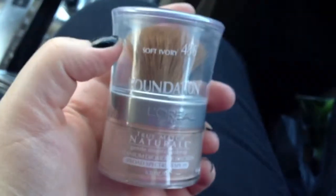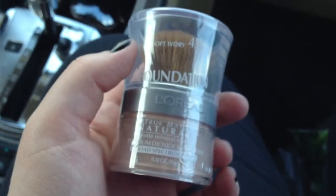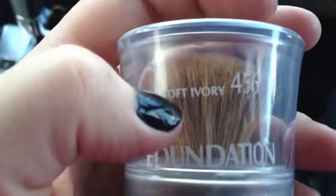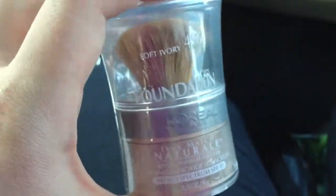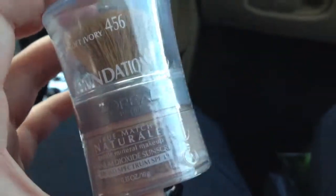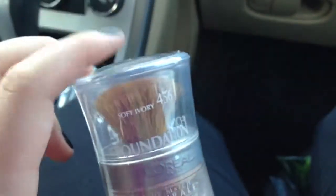I got a foundation. This is the L'Oreal Paris True Match Natural General Mineral Makeup with Broad Spectrum SPF 19 Foundation, in Soft Ivory or 456. I haven't bought this foundation in years and years, but I finally used up the two really old containers I had. I really love it, so I thought I'd try it again to see if they changed the formula — it looks like they changed the brush a little bit.